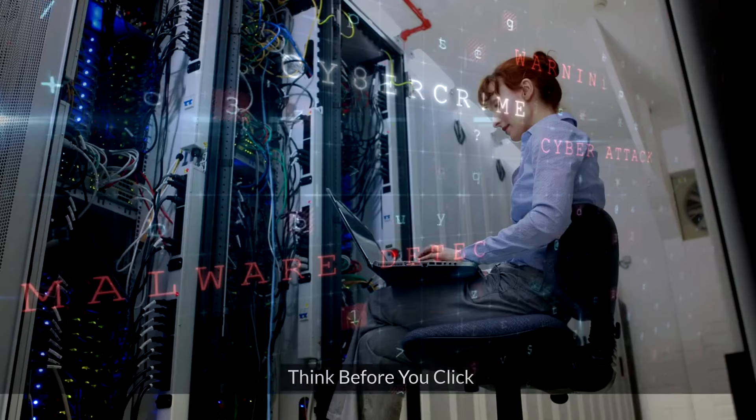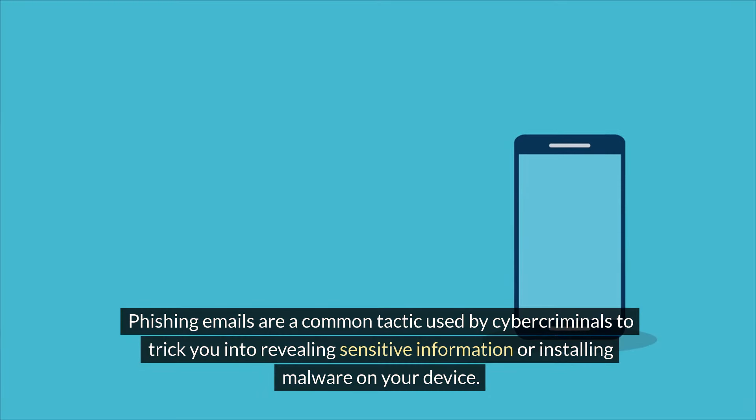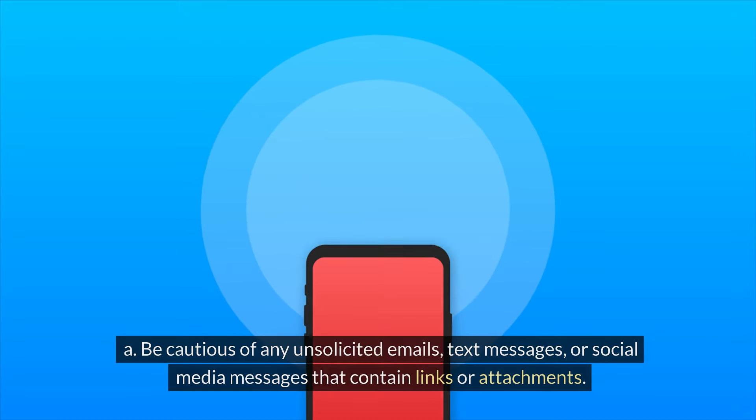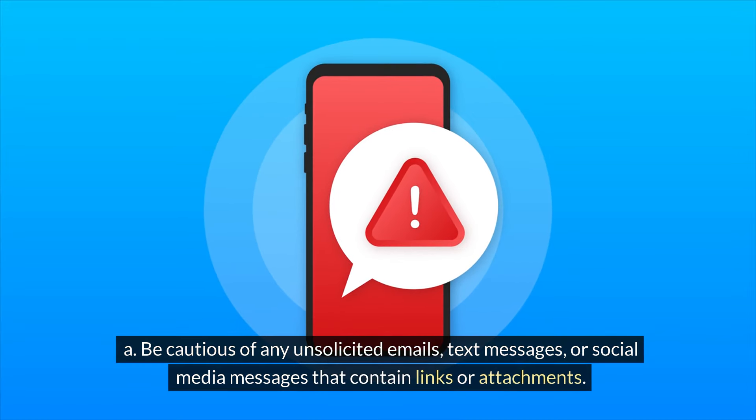Step 3: Think before you click. Phishing emails are a common tactic used by cybercriminals to trick you into revealing sensitive information or installing malware on your device. To protect yourself from phishing attempts, be cautious of any unsolicited emails, text messages, or social media messages that contain links or attachments.